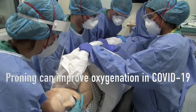Proning can improve oxygenation in COVID-19. Good teamwork and coordination are essential.